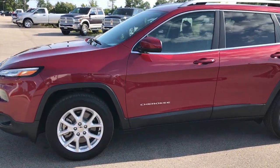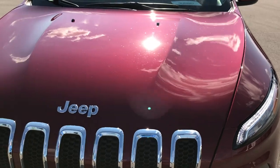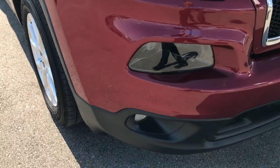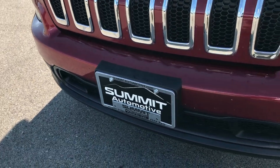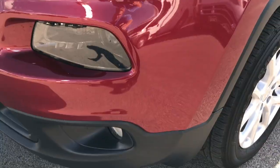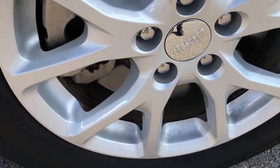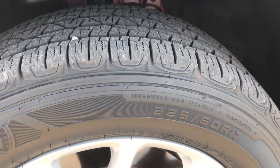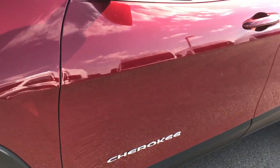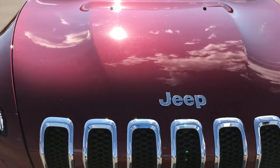This is stock number 7J226A, a 2017 Jeep Cherokee Latitude with the 2.4 liter 4 cylinder motor. From this HD video you'll be able to tell that this Jeep is extremely clean and like new all the way around. No dents, dings, scuffs, or cracks on the front bumper. All 2017 Latitudes come with HID headlights, LED running lights, and factory fog lights, as well as 17 inch factory painted alloy rims in excellent condition. These are Firestone 225/60R17s with about 80-90% tread left. Deep Cherry Pearl is the color on this one.